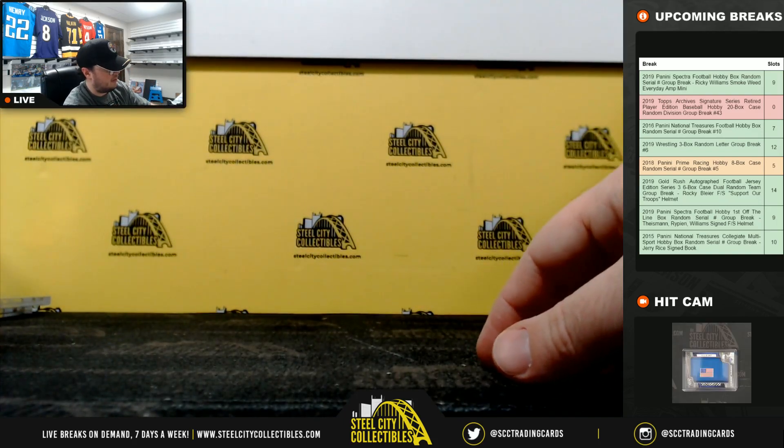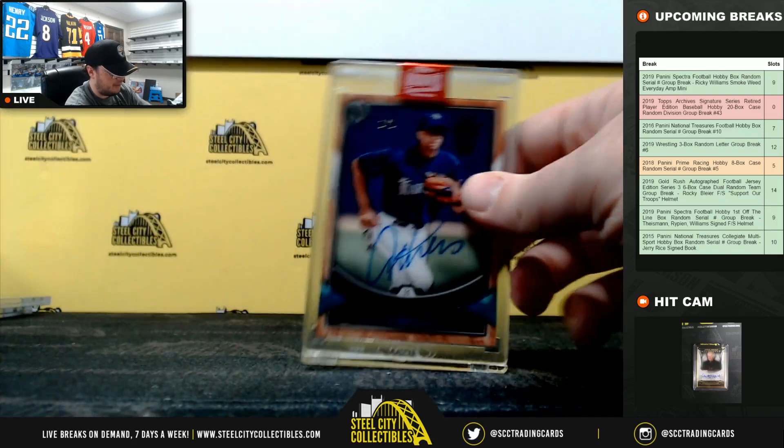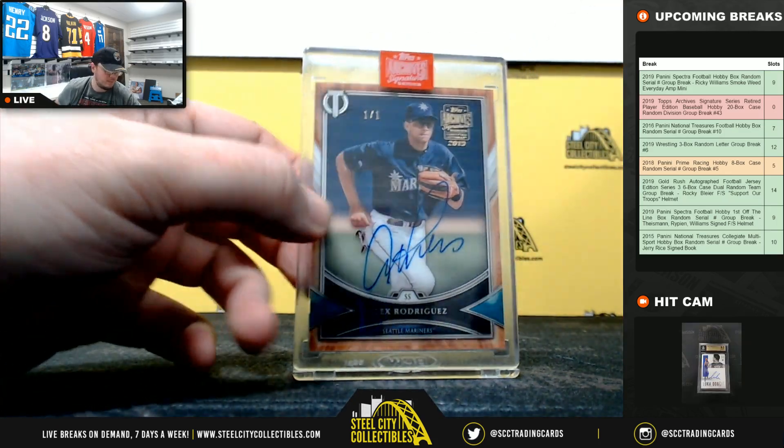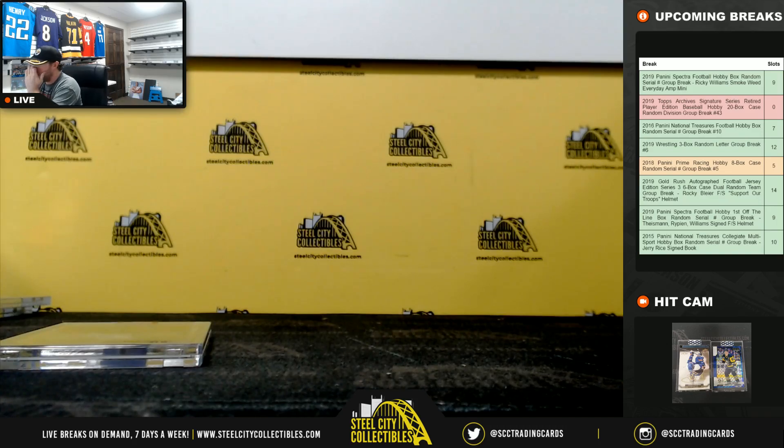And that's going to do it. Biggest hit in that one — the Alex Rodriguez 1 of 1. Thank you guys for filling that break. Go ahead and get that video uploaded to YouTube.